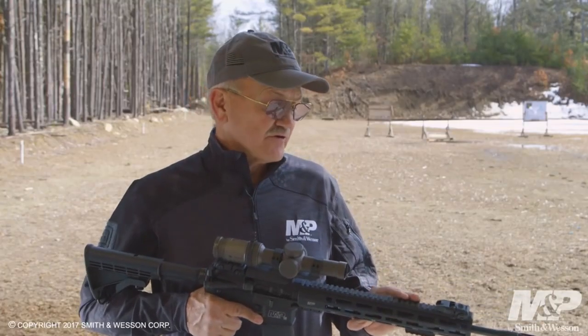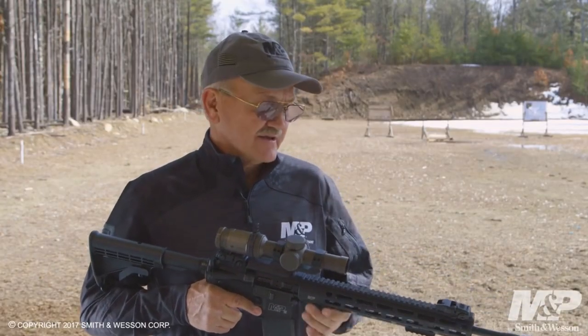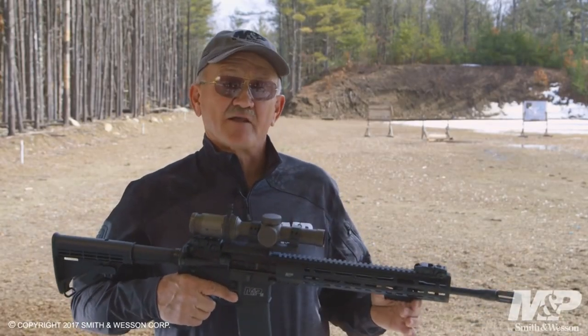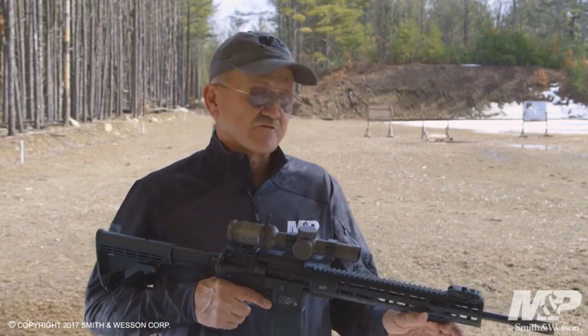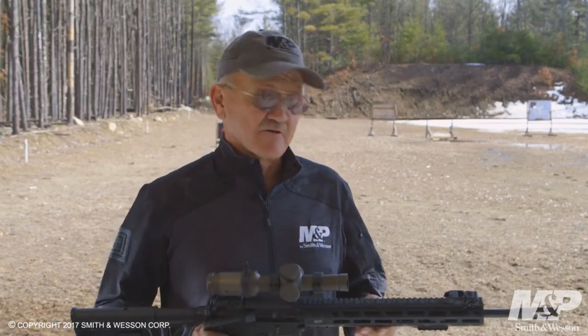With an adjustable stock and ergonomic grip, the M&P15 Competition offers optimal comfort and customization for any shooter. The rifle's crisp trigger and enhanced controls provide a smooth shooting experience, maximizing your performance on the competition line.